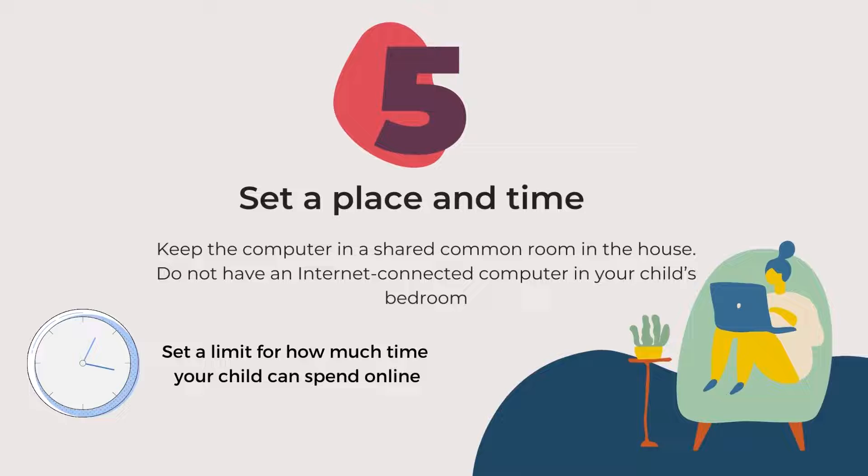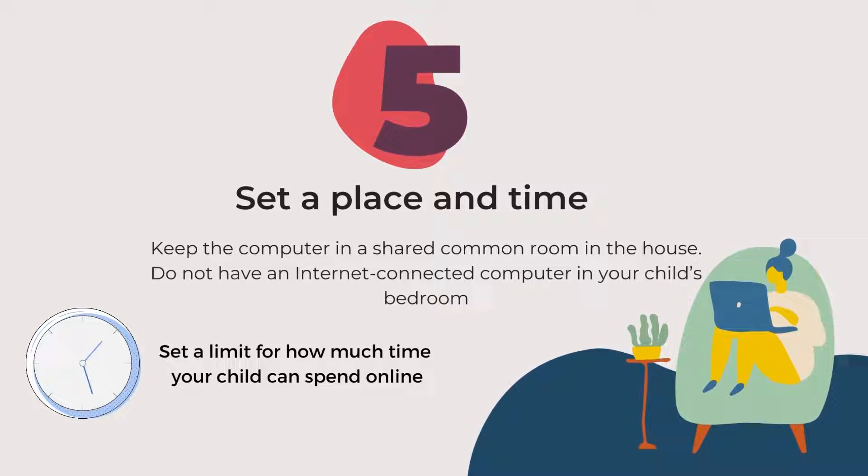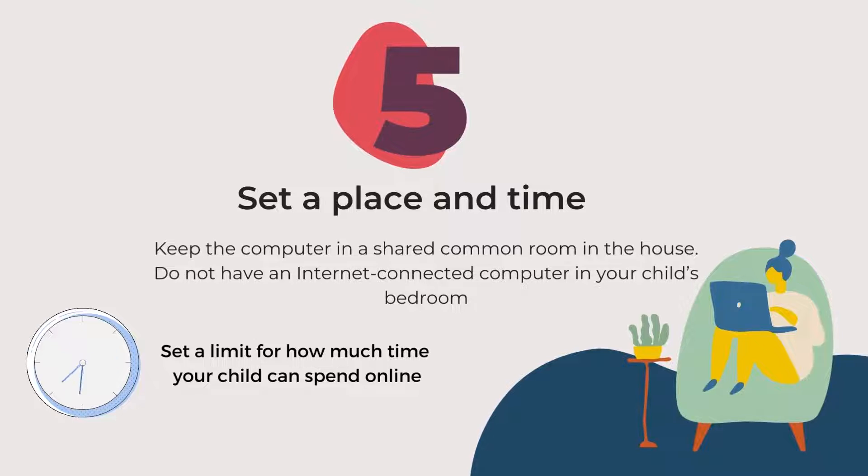Number five: set a place and time. Keep the computer in a shared common room in the house. Do not have an internet-connected computer in your child's bedroom. Set a limit for how much time your child can spend online.